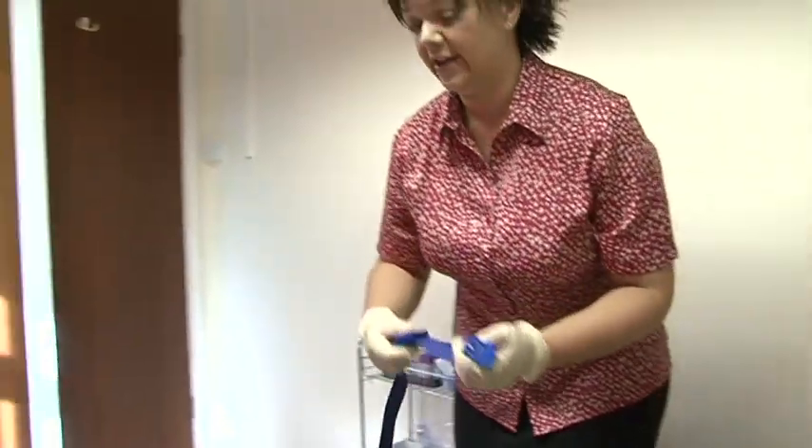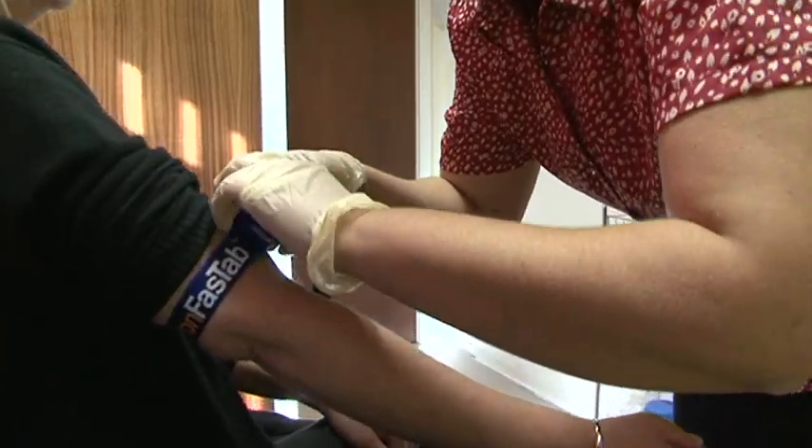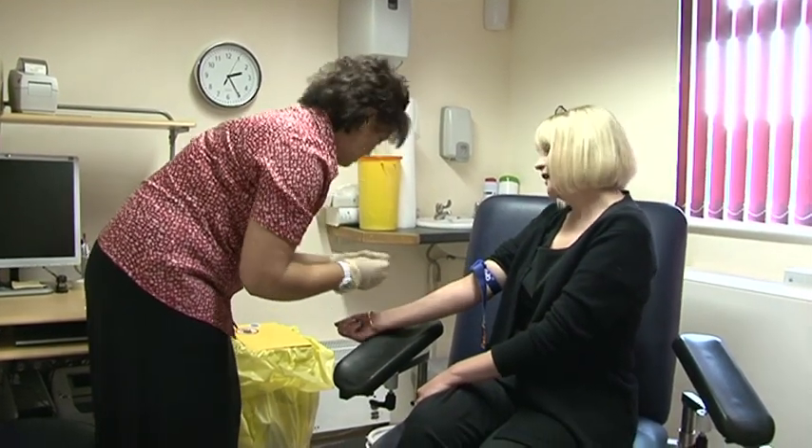Obviously, if we pick up that some blood test is out of the range that it should be and worryingly so, well then we refer back to the hospital. I think the outcome is that it shows that consultants and general practitioners can get together with the help of NHS managers and change pathways to make them safer for patients and more effective.